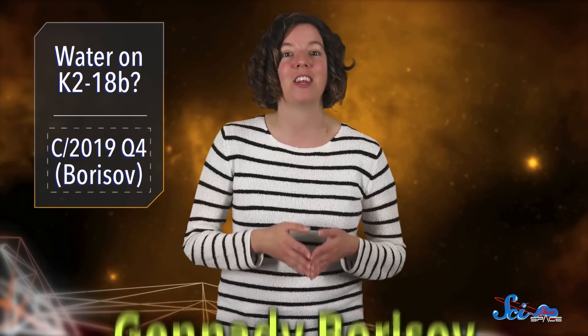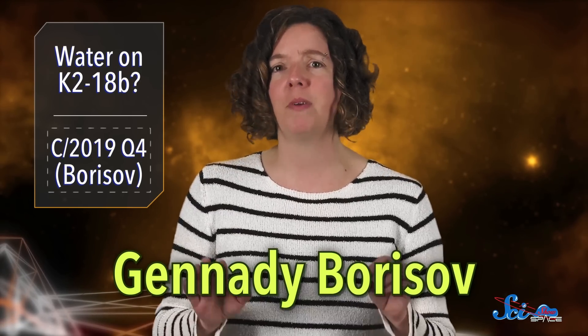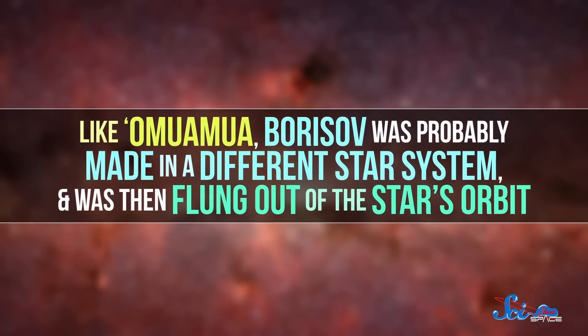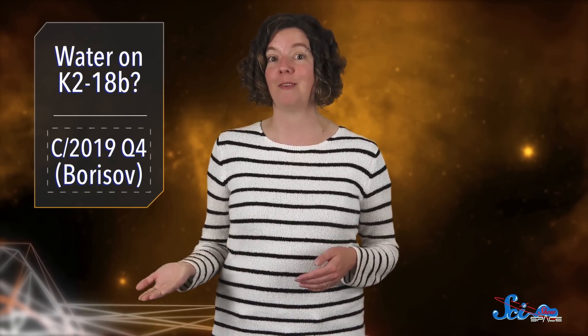It was found at the end of August by an amateur astronomer in Crimea by the name of Gennady Borisov, hence the name. It's actually not yet 100% confirmed to be from outside our solar system, but the evidence is looking good. Like Oumuamua, Borisov was probably made in a different star system and was then flung out of the star's orbit. So now it's a chunk of rock that's just randomly floating through space between the stars, which happened to come near the solar system. By learning more about it and other objects like it, we can maybe learn something about the formation of star systems beyond our own.